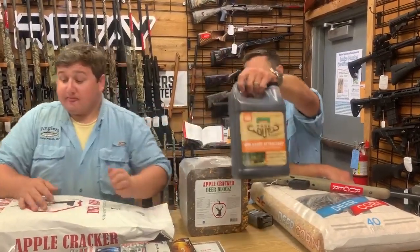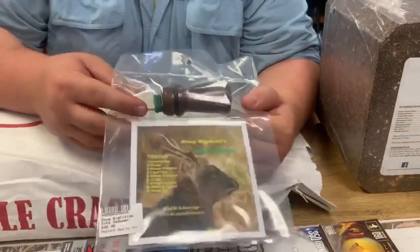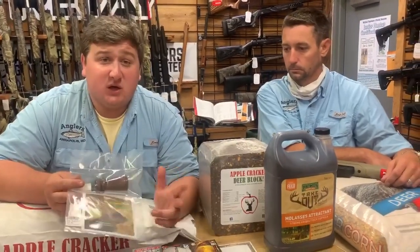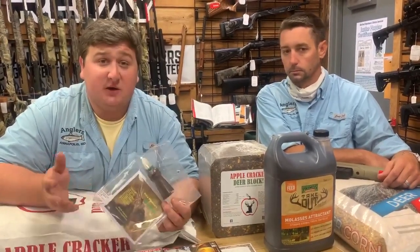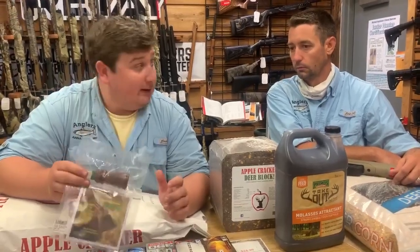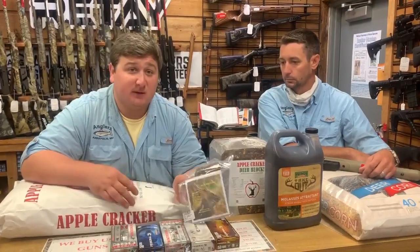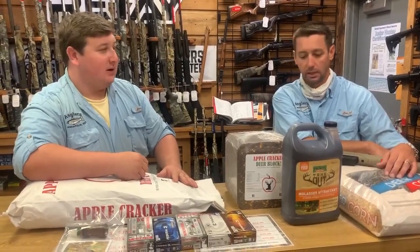Last but not least, the Sick Seducer sika deer rut call. The rut is coming up towards the end of September, and bow season starts the 11th of this month. This is the Doug Wickfield Sick Seducer — a great thing about it is it comes with a CD, so you can pop it in on the drive down and he gives great demonstrations on how to do the mew and the whistle. It's a great call for both of those, works really well — I've known a lot of people to call in stags with these. We have quite a few in stock; it's one of the best sika calls out there.